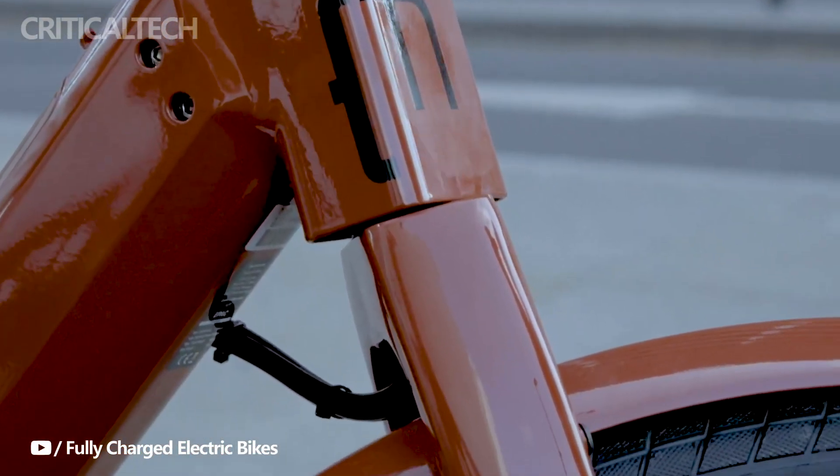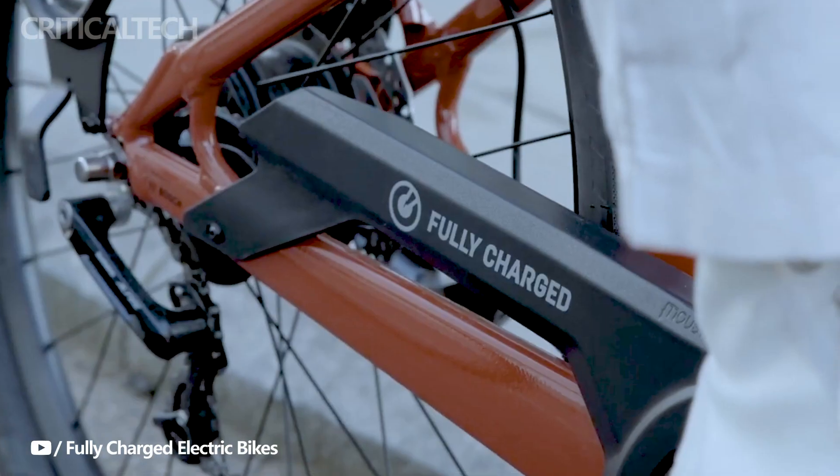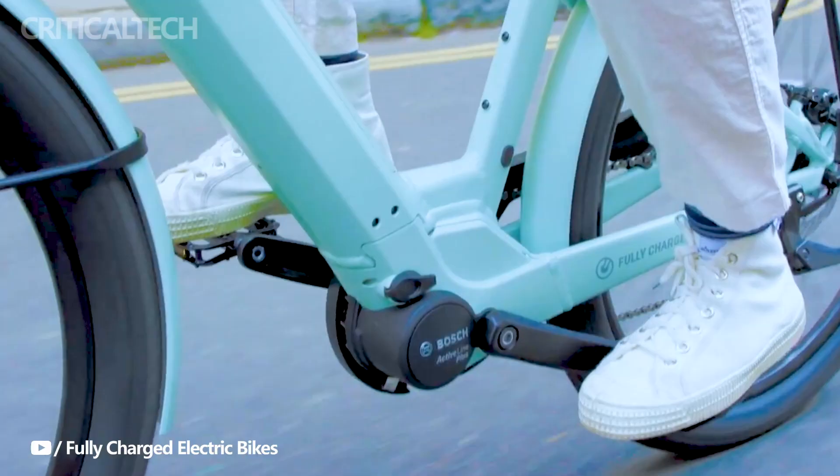Navigating the challenges of city terrain, the Marty 27 prioritizes rider comfort with a suspension fork and wide tires, promising a smooth and enjoyable journey even on bumpy roads.